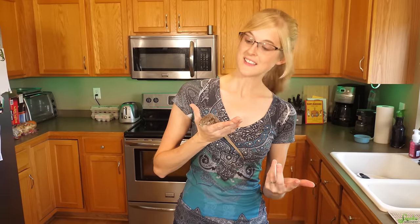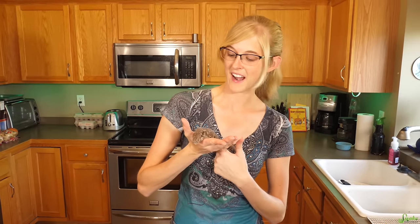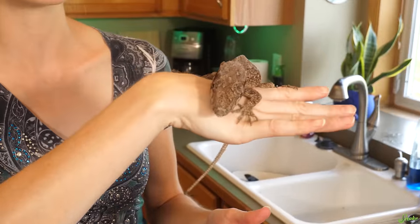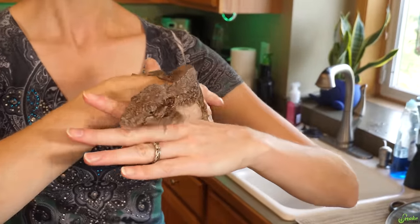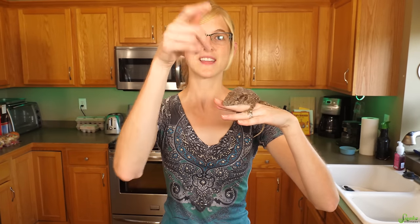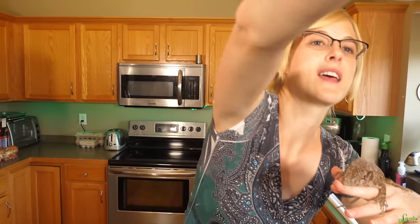This is the mother — or we believe this one is the mother to the babies that are hatching right now. This is our Cuban false chameleon female. She is awesome. I love these critters. They're so docile. We actually held back one of her babies from last year just to raise up a little bit, and he's currently sitting on Ed's hand, so I'm going to grab him.